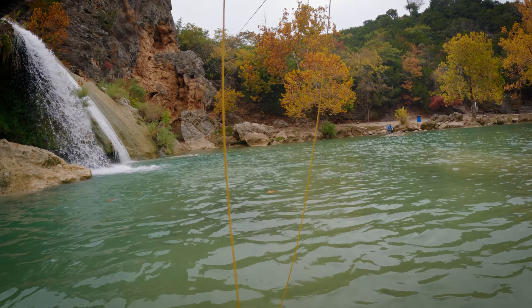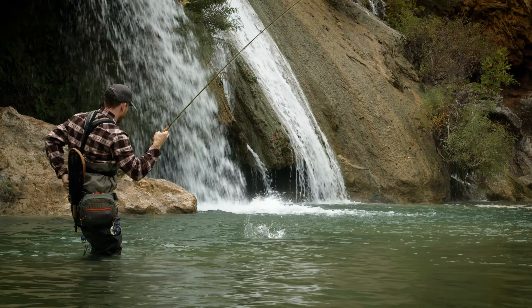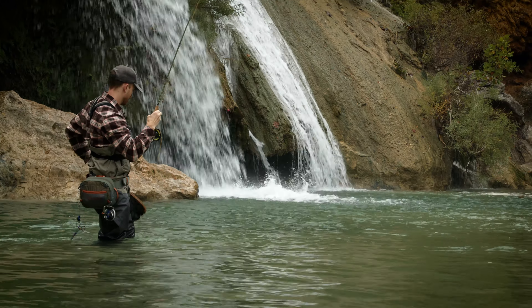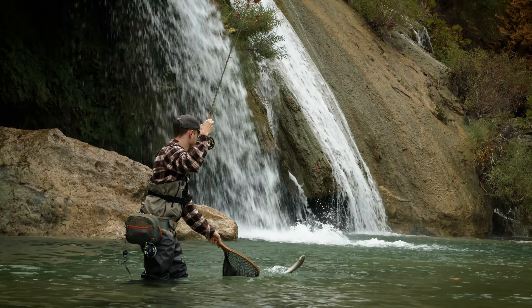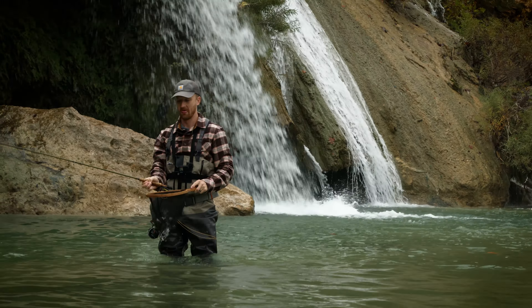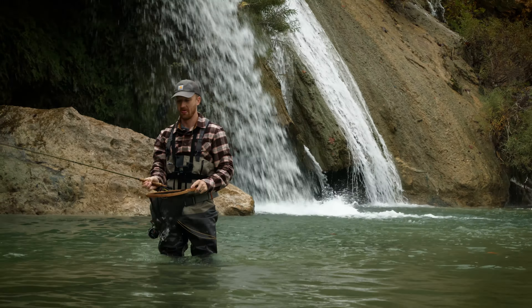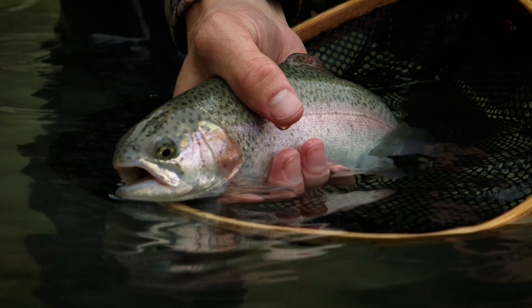Let's go. Yeah. Nice one. Get that fish in the net, boy. There you go. Dude, he's not super big, but he's put up a fight.